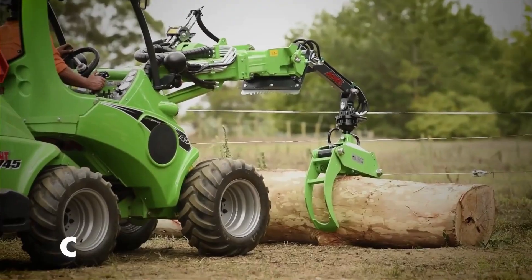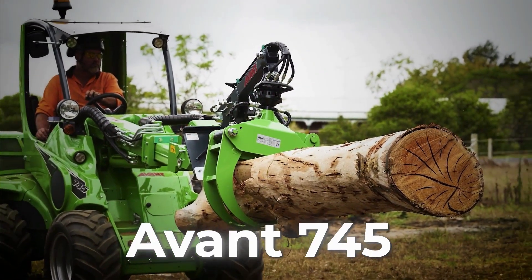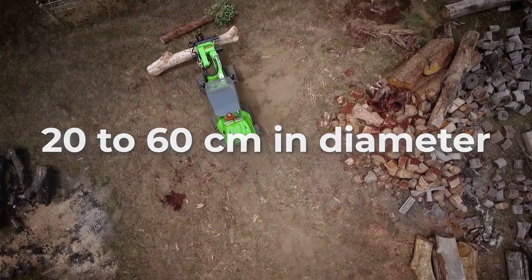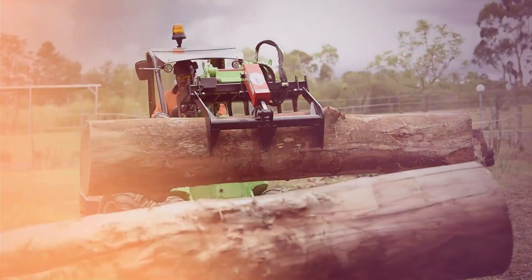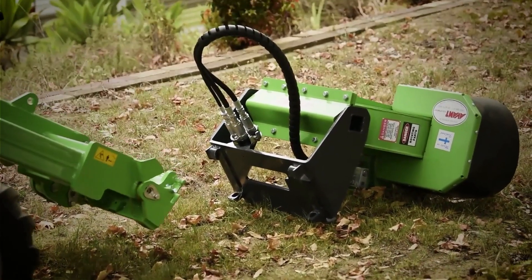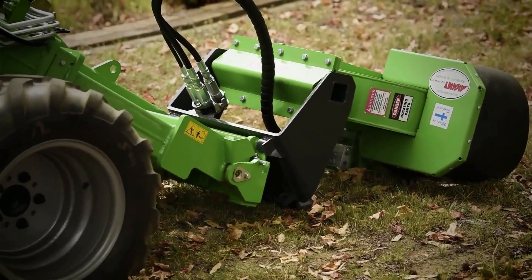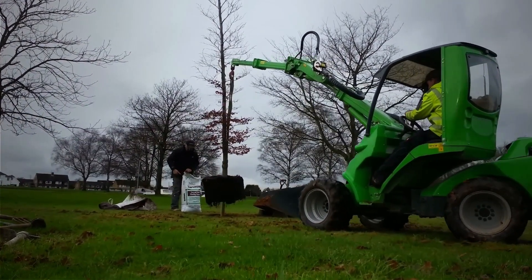Need to cut, move, or transplant trees? Then the Avant 745 is the machine for you. It can move trees ranging from 20 to 60 centimeters in diameter, and a trunk height of up to 2.4 meters. The machine also allows for tree transplantation, enabling quick and precise repositioning. In fact, the Avant 745's famous feature is its ability to move plants efficiently without damaging the roots and growth potential of the plant itself.